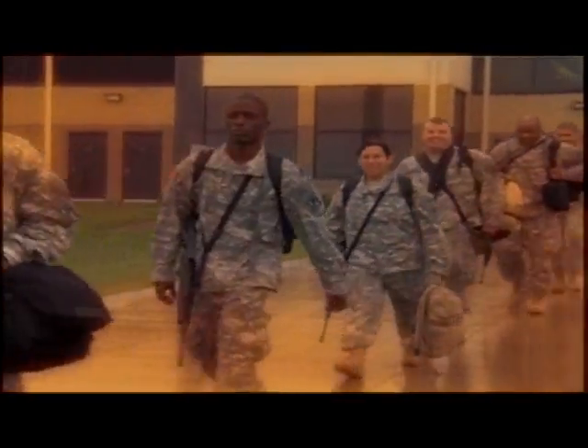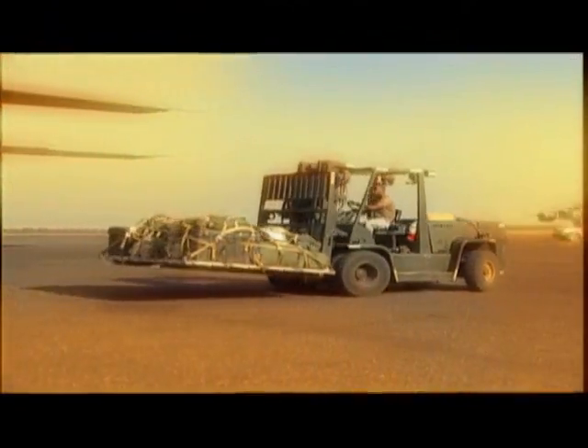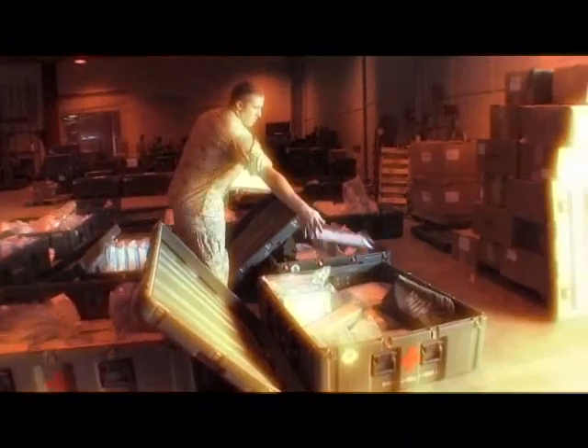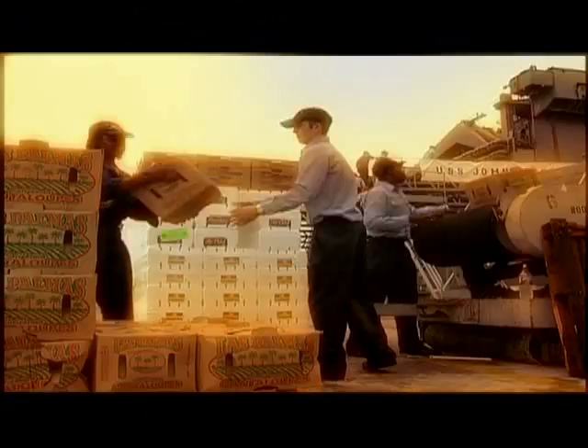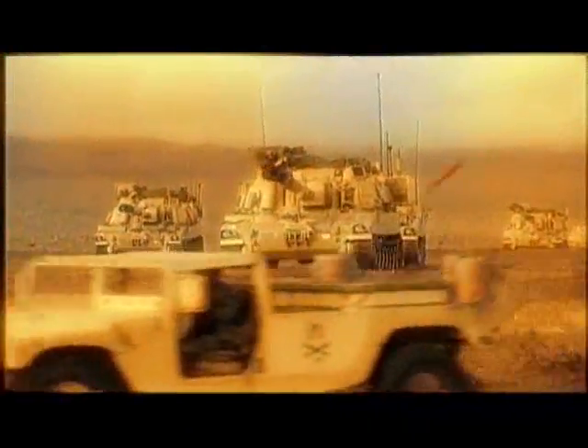A unit prepares to deploy. The pace of operations is intense, and the focus is on pre-deployment tasks that can mean the difference between mission failure and mission success. The Defense Logistics Agency is the worldwide logistics combat support operation that manages the critical items our warfighters need to take the fight to the enemy. But with millions of national stock numbers in DLA's system, how can they identify those needs before they go?